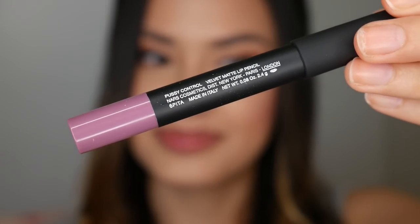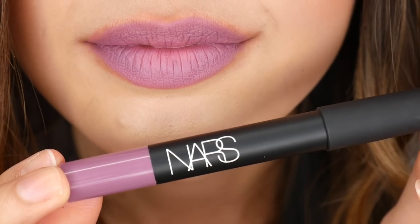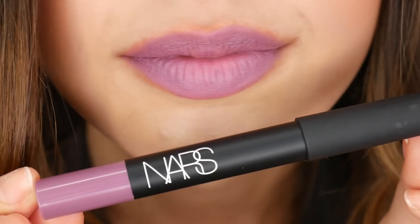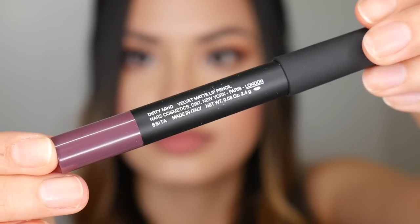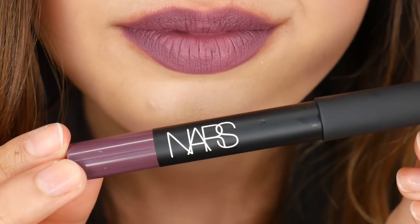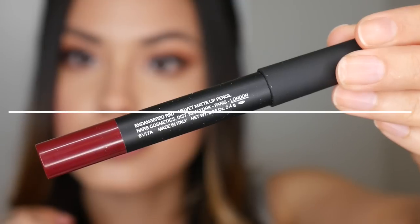With NARS you get really interesting pops of color — this next shade has an interesting name referencing cats, and it's a unique, wearable purple that I could definitely see myself wearing out and about. The following shade is called Dirty Mind and it's another purple — a lot deeper and darker. If you had to pick between the two I'd go for Dirty Mind because it would look better on more skin tones. It's a more approachable, starter purple for anyone shying away from that color family.